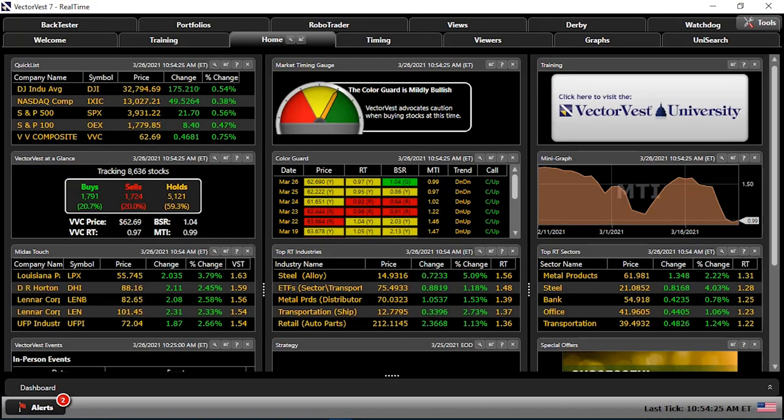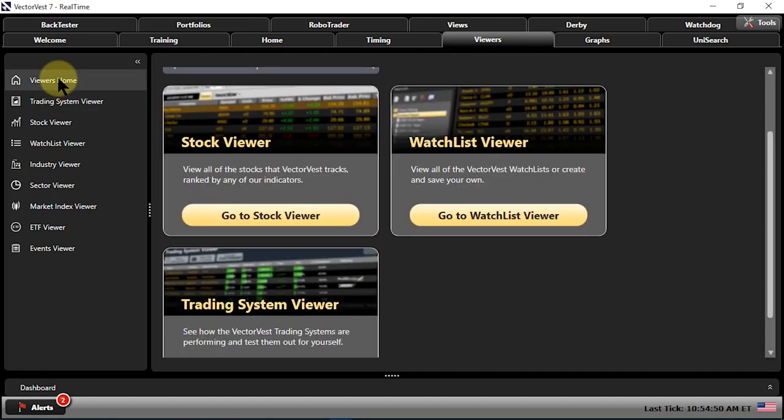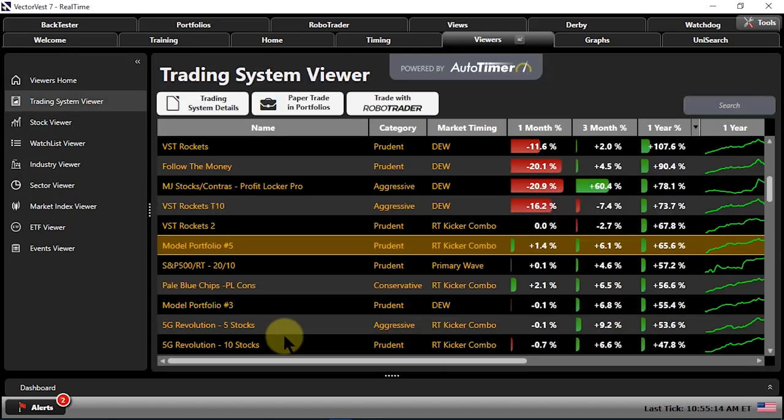Here we are at the homepage for VectorVest. Finding the Trading System Viewer is rather simple — even simpler now than ever before. I'm going to go right up to the top to Viewers, and I'm already on Trading System Viewer, but there's a directory on the left where you can simply click on it. You're typically greeted by this page, and there's a trading system selection right in the initial viewer screen. Whether you click it here or on the left, it's going to take you to the same place.